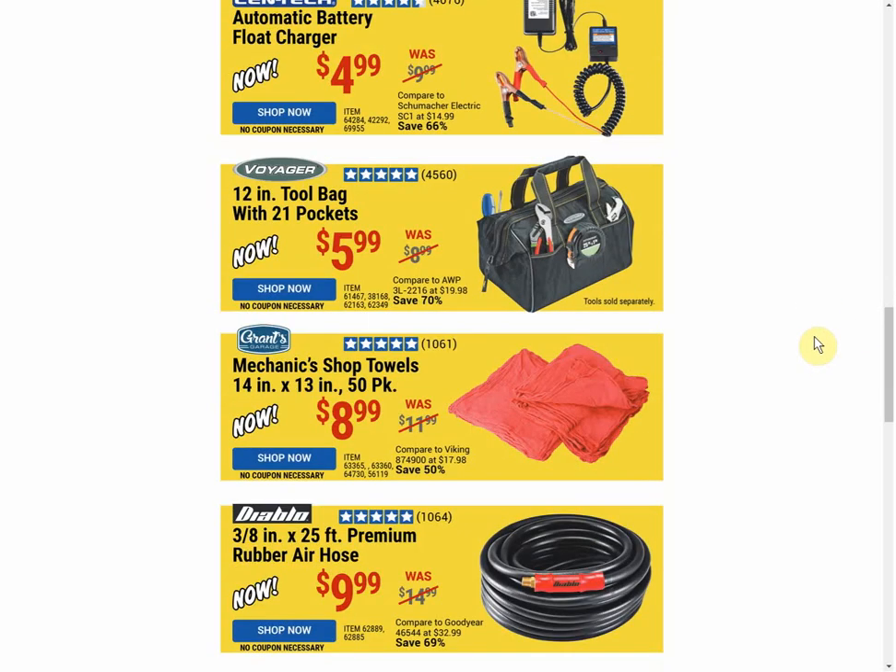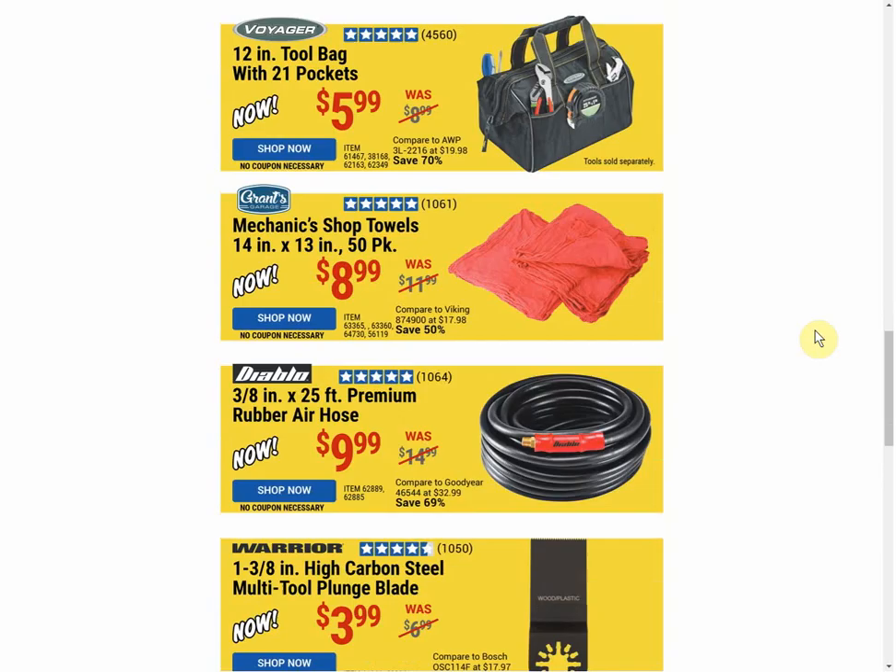The tool bag — we have a coupon for $1 cheaper available through October 19th. Next up, a 50-pack of shop towels — no current coupon, but that's always the same coupon price.